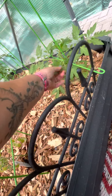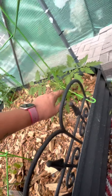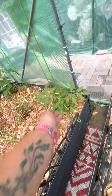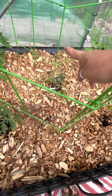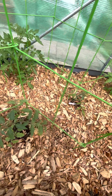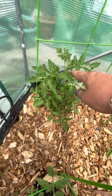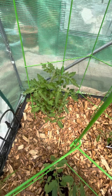This is a San Marzano Lungo number two. This is another one — I started this one a couple weeks after this one. This is an Amish paste tomato that's not doing so well. I think this is a Better Girl, and this one I have no clue what it is — it's a mystery tomato. We'll see how that goes, but it's looking great.